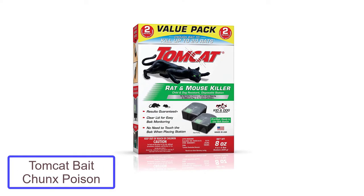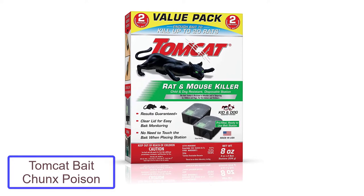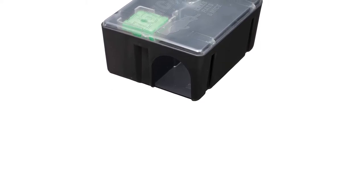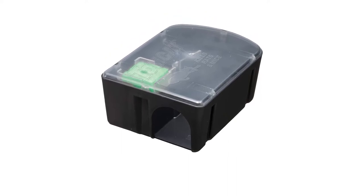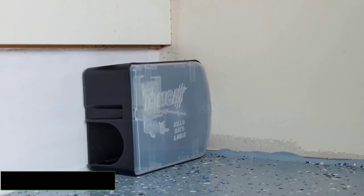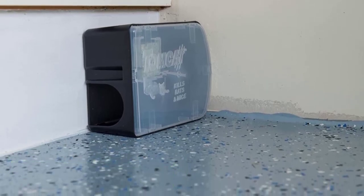Number 1: Tomcat Bait Chunks Poison for Rats. The Tomcat rat bait packs bromethalin as the active ingredient, making it an effective product for managing severe rodent infestations. When it comes to the speed of kill, once applied this poison wipes out rats and mice within two or more days. The Tomcat chunks have proven to be way faster at killing intrusive and destructive rodents compared to other anticoagulant baits.